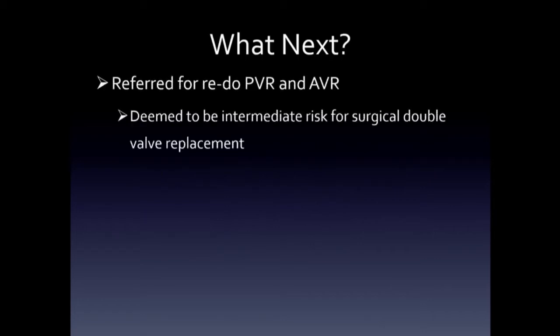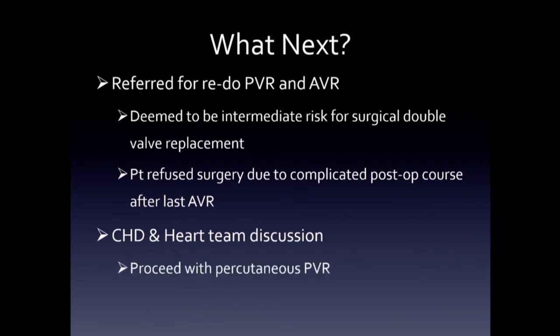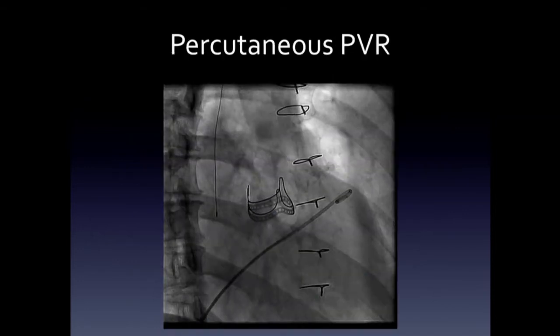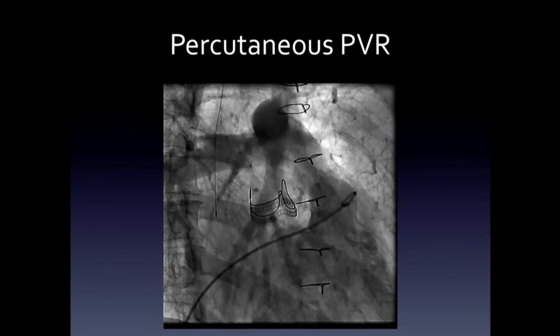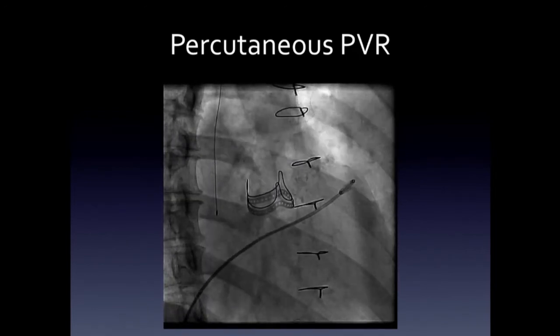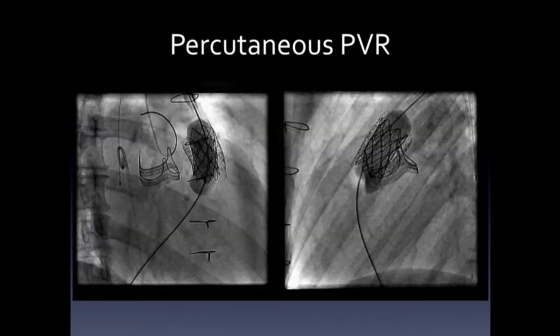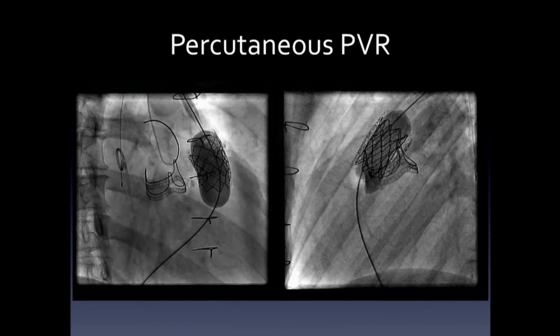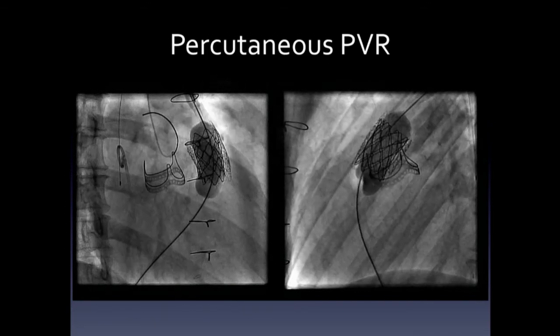She was referred back to the congenital heart surgeons for a redo PVR-AVR. She was deemed to be intermediate risk for a double valve replacement on the basis of her prior surgical complications, but she refused surgery and was presented at our multidisciplinary conference. We thought the best next step was to treat the most severe valve lesion, which is the pulmonary valve. Here's the right ventricular angiogram — you see a calcified homograft, really typical appearance for a homograft that's 10 years old. You see valve leaflets but they're not moving real well. A 22-millimeter Ensemble with a Melody valve was deployed with a good result.